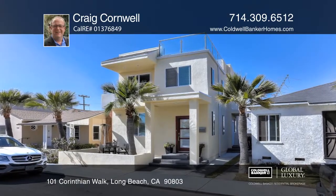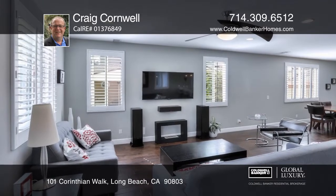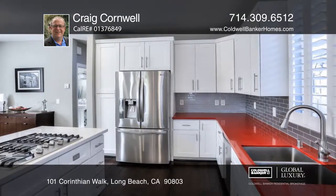This captivating home presents a combination of beach beauty and modern elegance. The open floor plan encompasses the living room, the dining room and the kitchen, an ideal layout for entertaining.